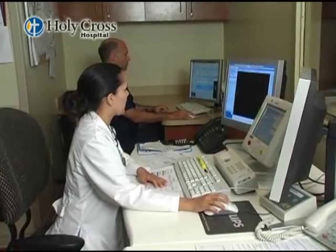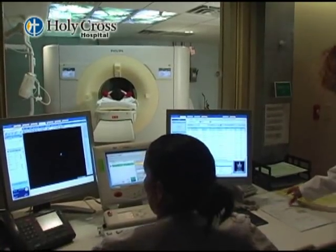All of the techs here are very excited with the capabilities of the 256. It's great that Holy Cross invests in state-of-the-art equipment — it keeps us very competitive and above all the other hospitals in the area.